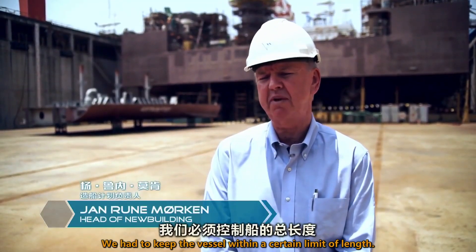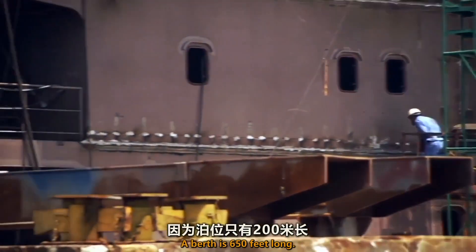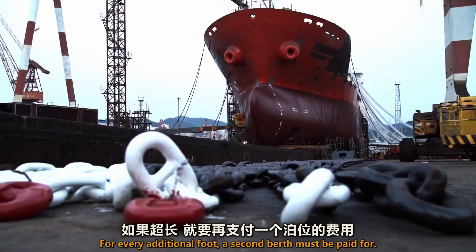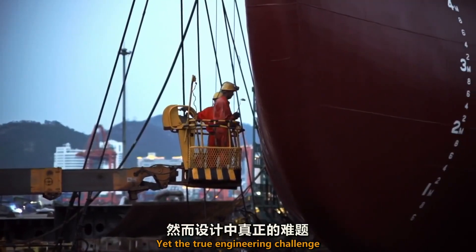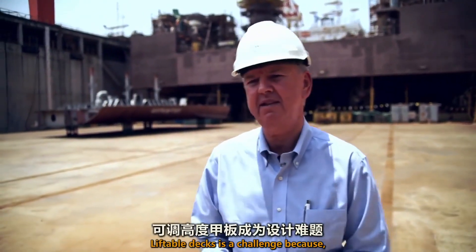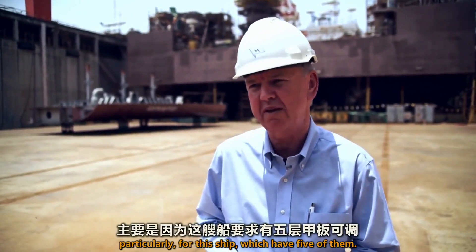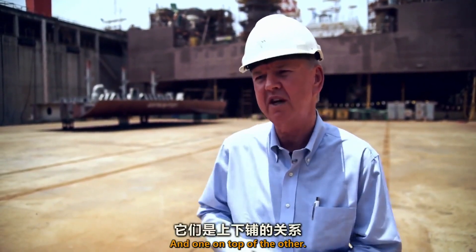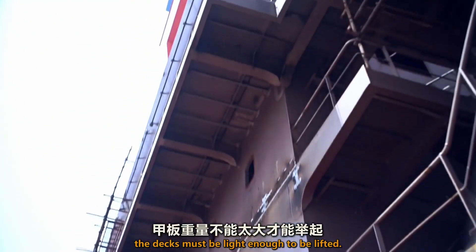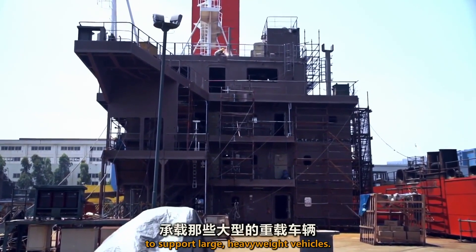The vessel had to be kept within a certain limit of length. A berth is 650 feet long, and for every additional foot, a second berth must be paid for. Yet the true engineering challenge was keeping the deck heights adjustable. Liftable decks are a challenge — particularly for this ship, which has five stacked one on top of the other. The decks must be light enough to be lifted, yet also sturdy enough to support large heavyweight vehicles.